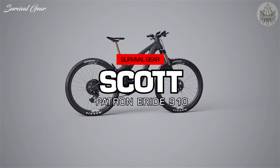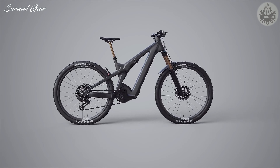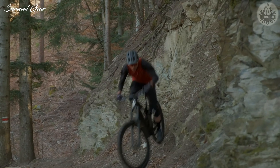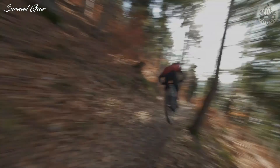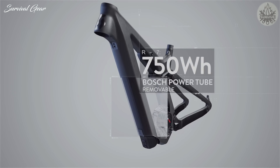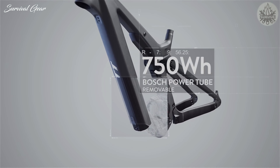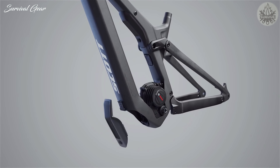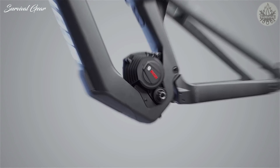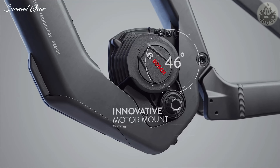Scott Patron E-Ride 910. Scott's newest e-mountain bike, the Patron E-Ride, is a 160mm travel super machine with forward-thinking design and technology. Bosch's newly reworked Performance CX motor and all-new 750-watt-hour battery are at its core, guaranteeing massive days in the saddle. The frame design is also revolutionary — pardon the pun.